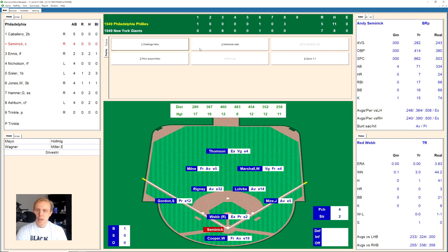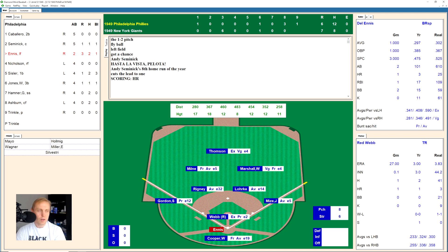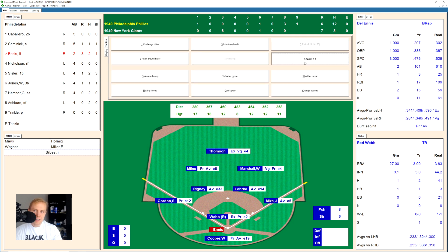Red Webb stays in for the ninth. Andy Semenick swings and misses at 1-1, works to 1-2 — then hits a fly ball down to left field and that's a home run! That makes this a 7-6 ball game. We have seen a lot of home runs at the Polo Grounds in this game. And boy oh boy, this one has suddenly become very, very interesting. The Giants really should be dominating this game — they should easily be able to beat the Phillies. This isn't a great Phillies team.